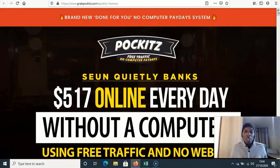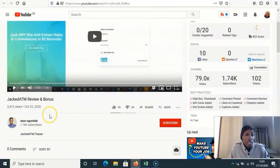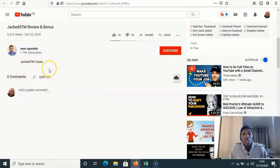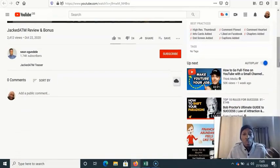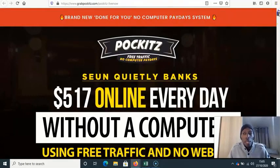Now let's look at the case study. He searches for a product called Jacked — another Warrior Plus product — downloads a video, uploads it to his channel, and says this is what's getting him $500-odd dollars a day. He's got 2,000 views, which he got in about two days. Those views look bought to me. And there's not even an affiliate link underneath the video — so how is he making money from it?